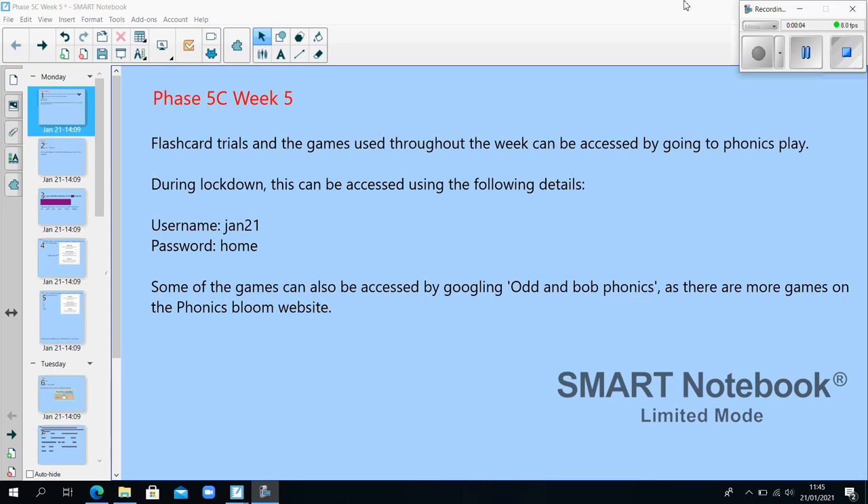Flashcard trials and other games throughout the week can be accessed by going to Phonics Play. During lockdown this can be accessed using the following details: username Jan21, password home. Some of the games can also be accessed by googling Odd and Bob Phonics, as there are more games on the Phonics Bloom website.